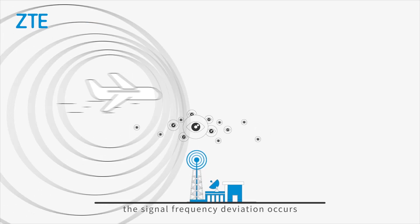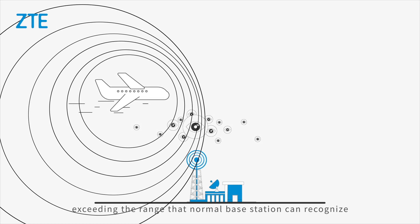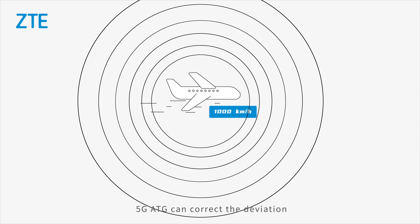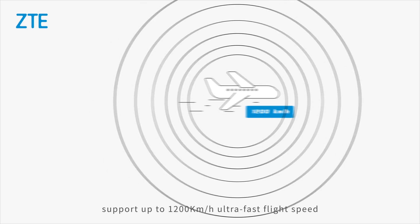In high-speed flight, signal frequency deviation occurs, exceeding the range that a normal base station can recognize. With self-developed algorithms, 5G ATG can correct the deviation and support up to 1,200 kilometers per hour ultra-fast flight speed.